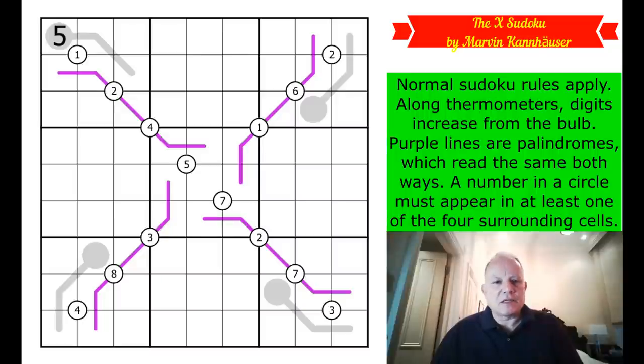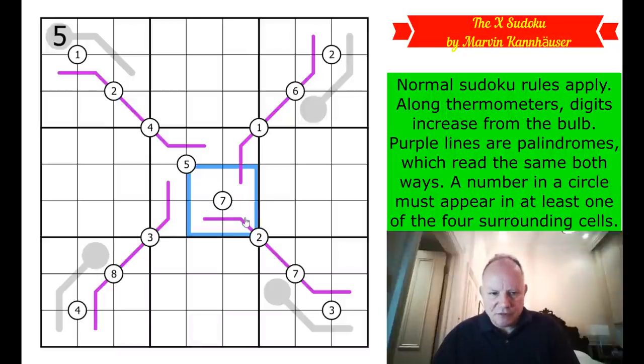What about this puzzle? This is called the X Sudoku. We've seen lots of Sudokus with an X theme, and sometimes X Sudoku means a diagonal constraint, but that's not what's going on here. Instead, we've got this wibbly X in the grid made up of thermos and palindromes. We have normal Sudoku rules, thermometers along which digits must increase from the bulb to the end, and palindromes which read the same forwards and backwards - those are the purple lines. We also have quadruples rules, where if a number appears in a circle it must be in at least one of the surrounding cells. So seven here must be in one of those four cells, and since those four cells are all different, there can only be one seven there.